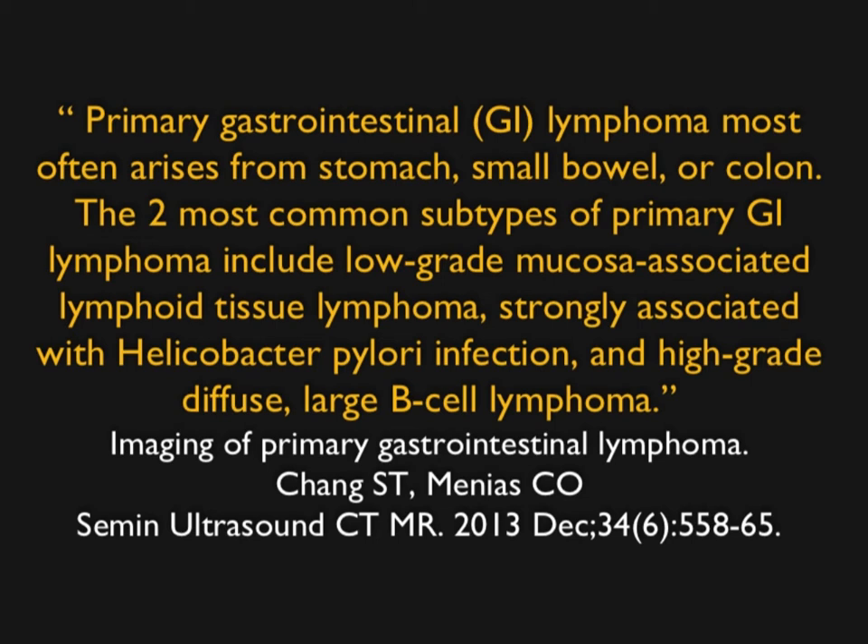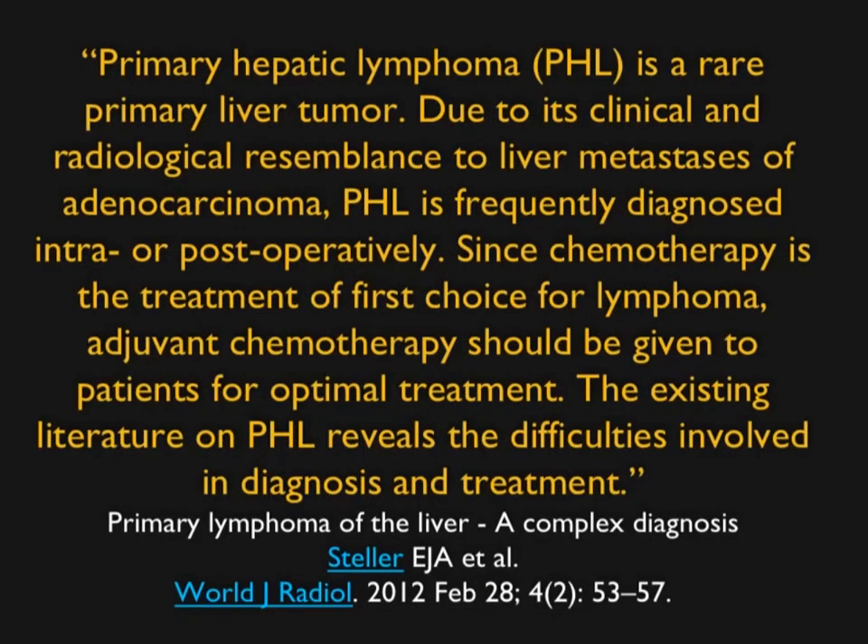We're thinking about those organs, but we forget to think about other things — one of them is lymphoma of the liver. When we talk about lymphoma of the liver, we can talk about a patient who has extensive disease, maybe lots of nodes, and also has involvement of the liver. But some patients have lymphoma of the liver as their primary presentation. Primary hepatic lymphoma is a rare primary liver tumor, and due to its clinical and radiologic resemblance to metastasis, it is frequently not diagnosed preoperatively but intra- or postoperatively. Since chemotherapy is the treatment of choice, if we can suggest a diagnosis and a biopsy is done, the whole management of the patient would change.